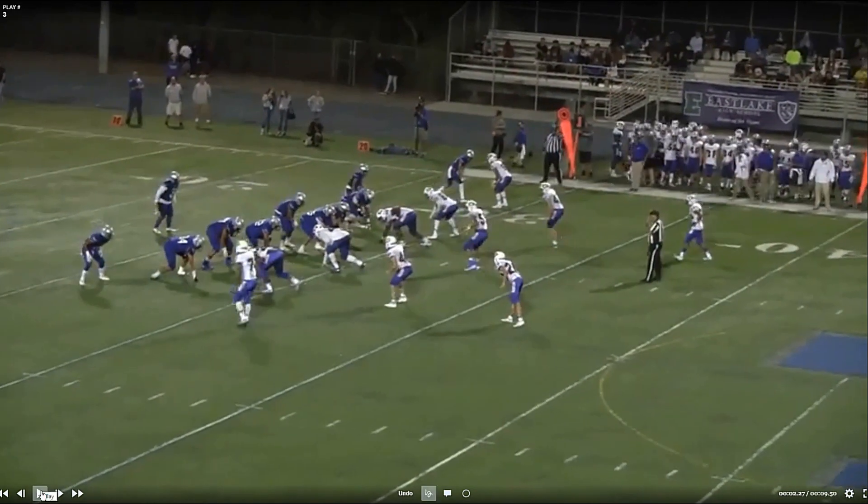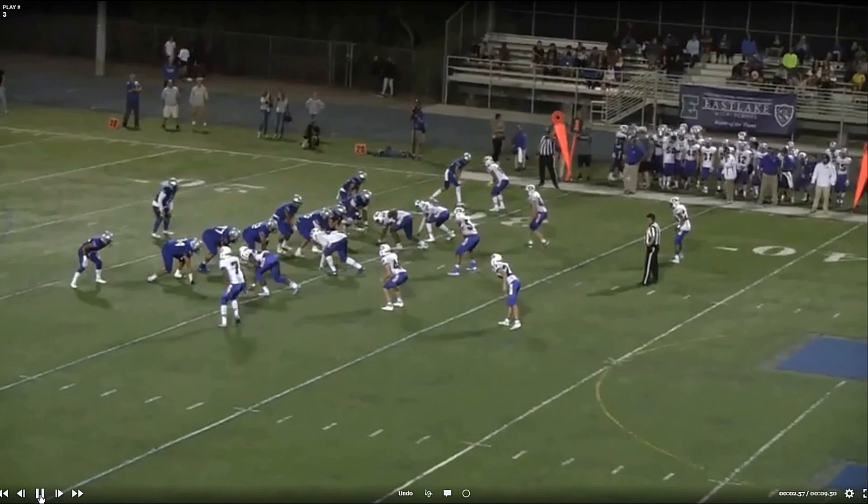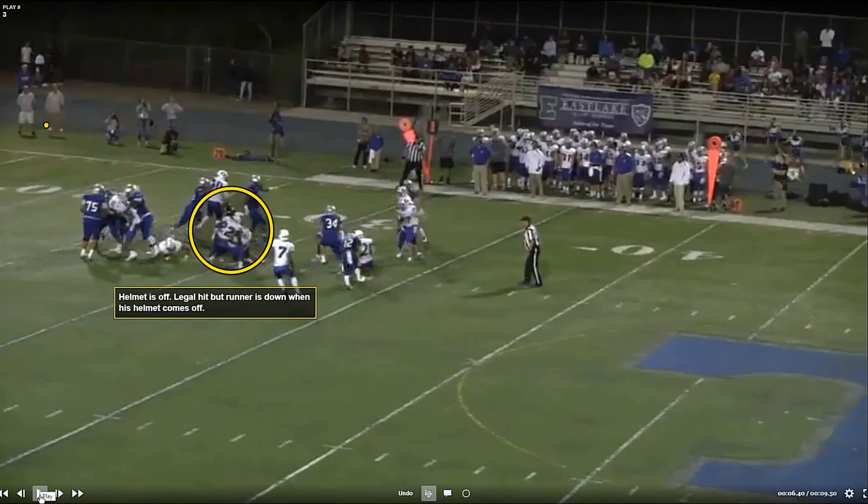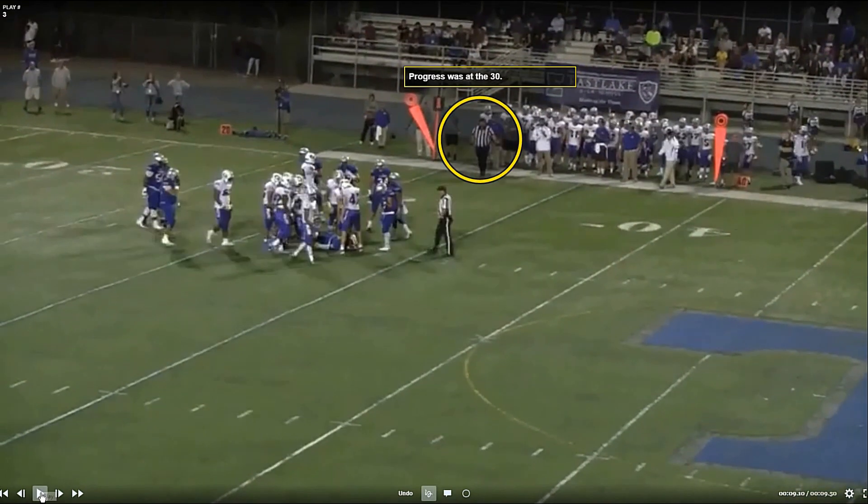This is a cool play regarding when the helmet comes off a runner — where is our progress spot? When that helmet comes off right there, the play is over, and anything that happens after is dead ball — it doesn't count. The runner gets another couple yards and our flank official spots progress there. Without the helmet coming off, that would be a proper spot. But the play was over — progress should be stopped at the 30.